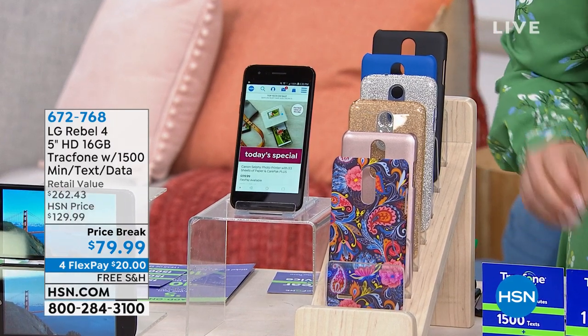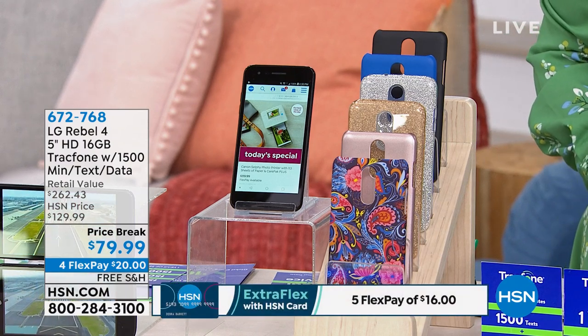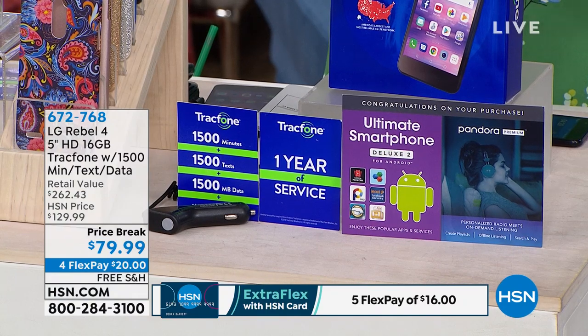You start off with 1,500 minutes — and that is the most we've ever offered. Just the airtime alone is worth $125. So if you think about the airtime, you're covered there because that's $125.